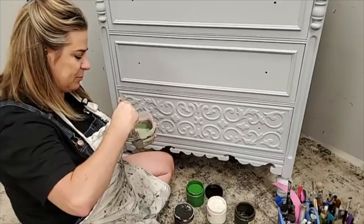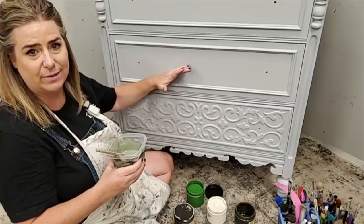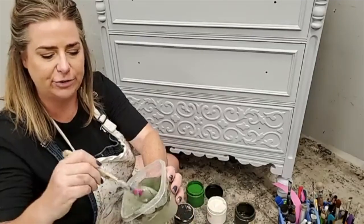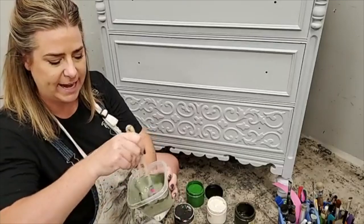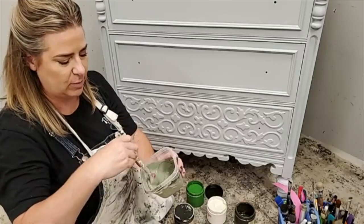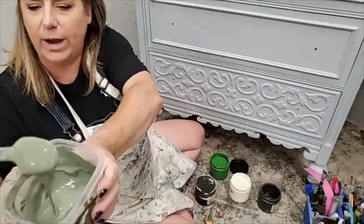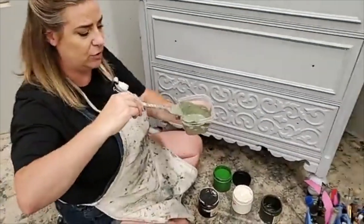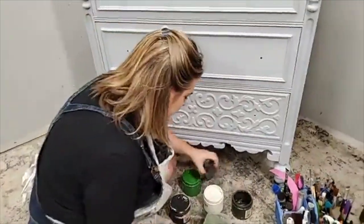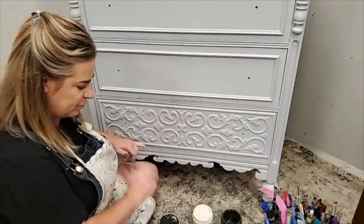Whenever you're blending, if you make mixes out of the colors you're going to use on the piece already, you know they're going to coordinate because they've got a base of the colors you're already using. This mixed color is a sage green — Dried Sage from Dixie Belle is a little too brown for this look I'm going for. I started with Collard Greens because I know it's going to be the right base shade, and since I'm already mixing with one of my colors, it's going to coordinate.